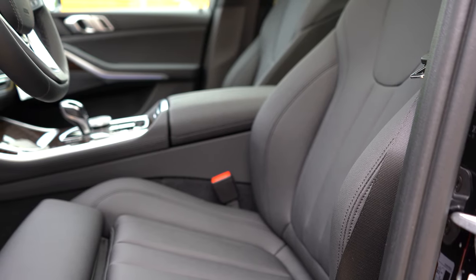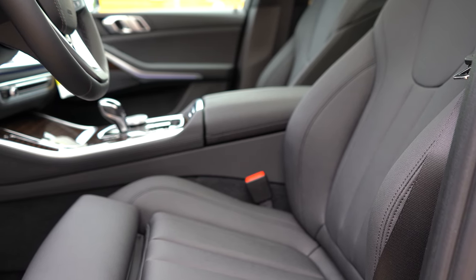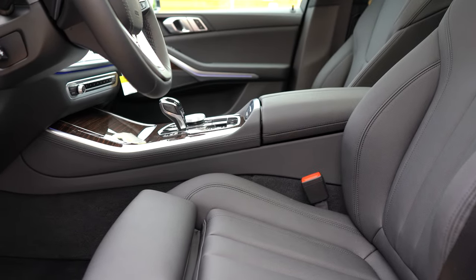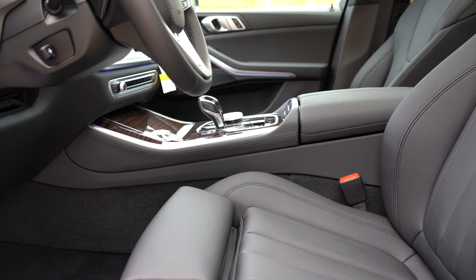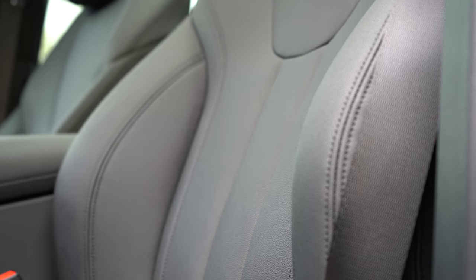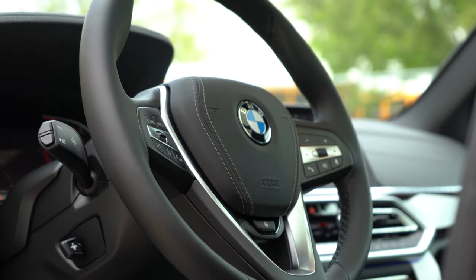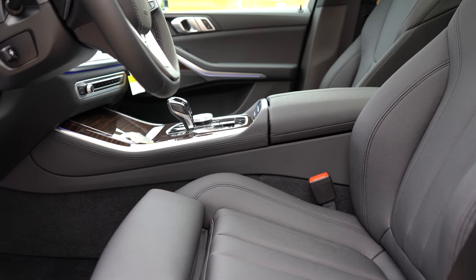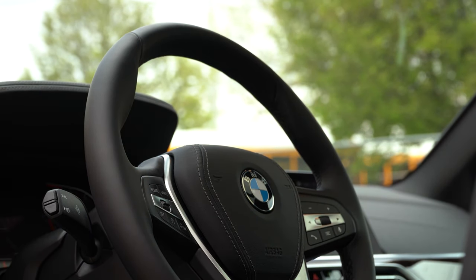The front seats are 16-way power adjustable, including four-way power lumbar, two-way power side bolsters, and memory settings for up to two drivers. Those front seats come standard heated; ventilated front seats are optional, and multi-contoured massaging seats are optional for $750. The seating is very comfortable — I can easily see myself going on a long road trip in the X5. The steering wheel is tilt and telescoping; a heated steering wheel goes for $250 and comes as a package deal that also includes a heated front armrest, which is something I don't think any other manufacturer does.